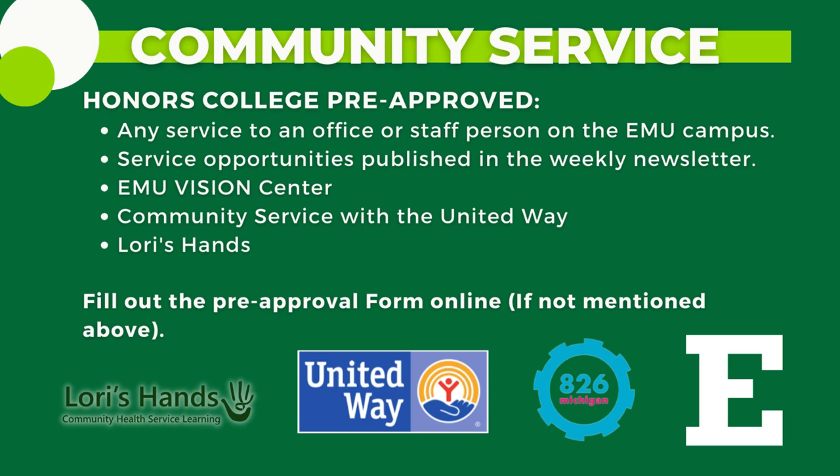Students must report community service to the Honors College using the community service form available on the forms page of the Honors College website, unless they completed the service for the Honors College. Students who provide service directly to the Honors College will have that service automatically credited and do not need to fill out the community service form. The activities shown on screen may count as honors community service without pre-approval. Students who wish to earn honors community service credit for any organization not listed must obtain pre-approval from the Honors College.